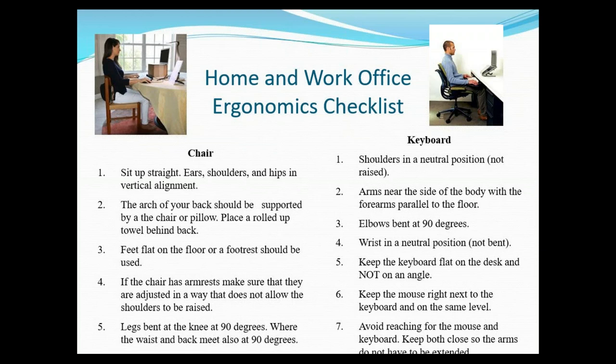Here's a common ergonomic checklist you can use today, helpful for working from home or in the office. For your chair, you want to check off each item: sit up straight, keep your shoulders neutral and not hunched up from stress. The arch of your back should be supported by the chair — if you're at home, you can put a pillow or roll up a towel and place it behind your back, since home chairs don't always have the same support as office chairs. Have your feet flat on the floor or on a footrest, and if the chair has armrests, make sure they're at 90 degrees and not pushing your shoulders up. Keep your legs bent at a 90-degree angle.